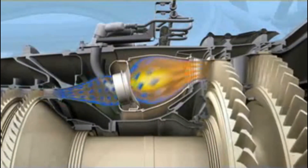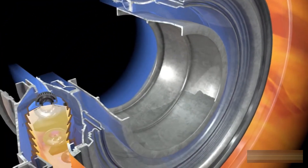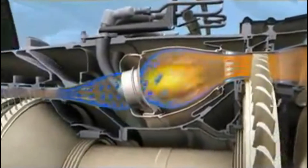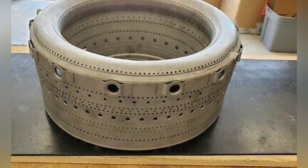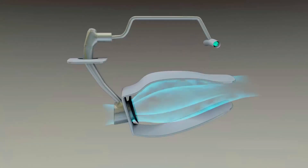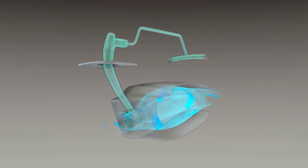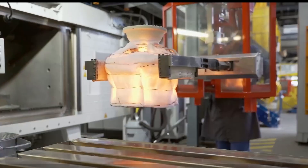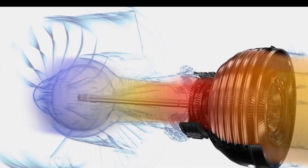Inside, temperatures can soar above 3,600 degrees Fahrenheit, but the walls must survive for thousands of hours. The combustor is riddled with cooling holes to form protective airflow patterns. The fuel injectors are engineered to atomize jet fuel into a fine mist that burns evenly without hot spots. Combustors are tested separately before installation, as any irregular flame pattern could destabilize the engine.